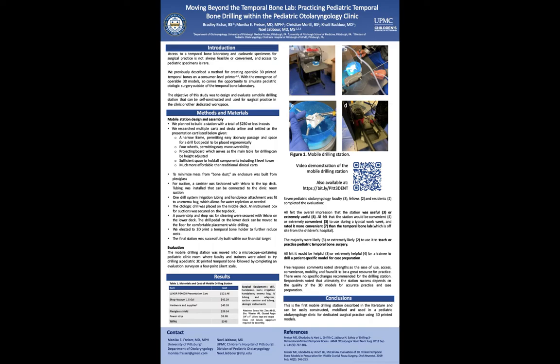The objective of this study was to design and evaluate a mobile drilling station that could be self-constructed and used for surgical practice in the clinic or other dedicated workspace. For methods, we designed and planned to build a mobile station with a total cost of less than $250. We researched multiple carts and stations and settled on a presentation cart given our specifications: a narrow frame, four wheels, projecting board, sufficient space to hold all components, and more affordable than traditional carts.